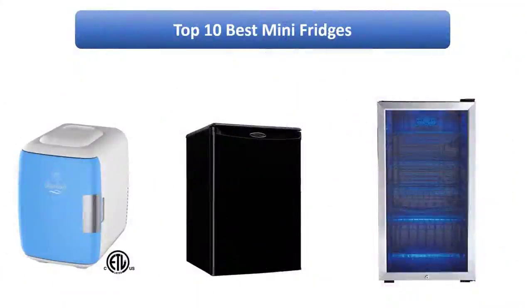Find the best mini fridges on Amazon. We analyzed consumer reviews to find the top rated products. I am going to review the top 10 best mini fridges on the market.